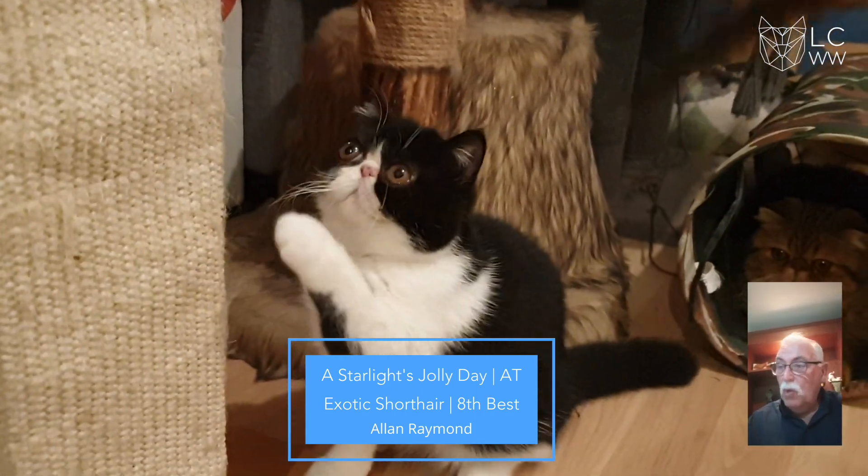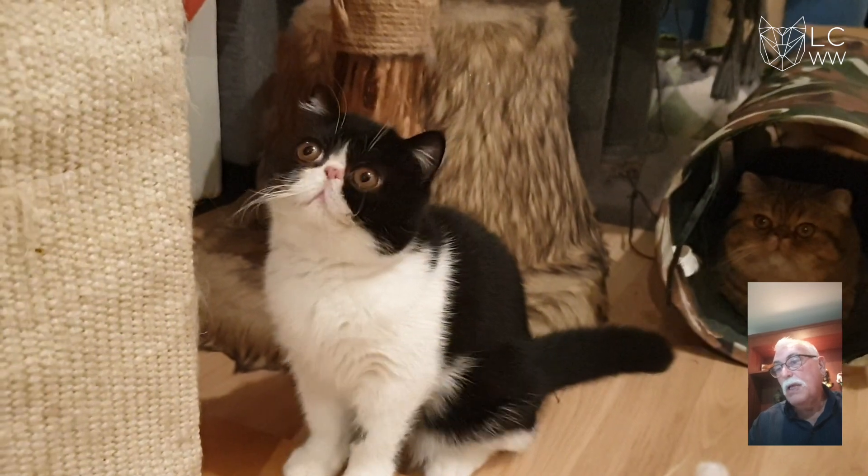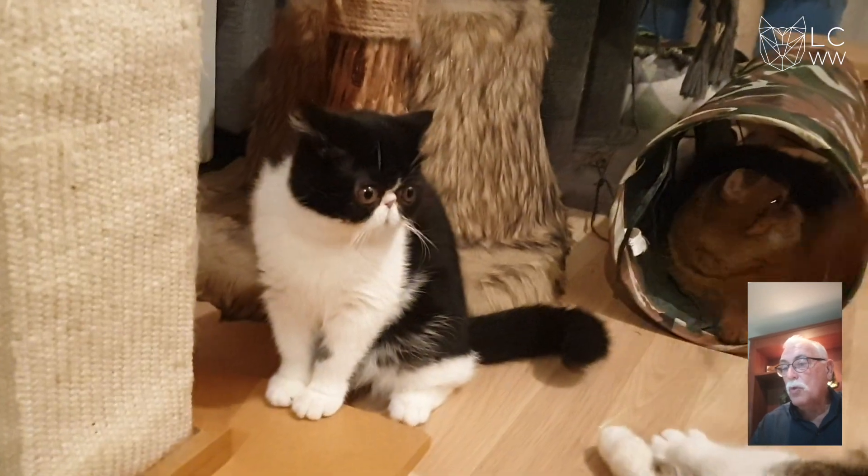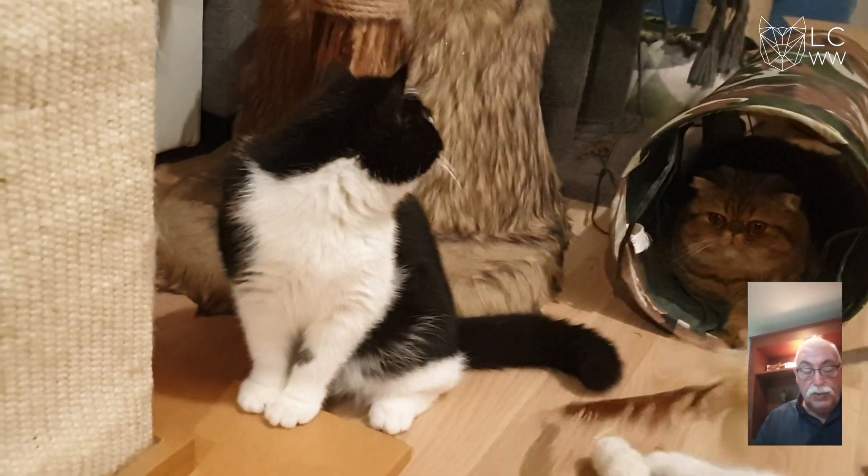8th best is a black and white Exotic with beautiful width between the eyes, lovely eye shape, lovely width between the ears, strong body, strong boning, short legs. Congratulations on 8th best.